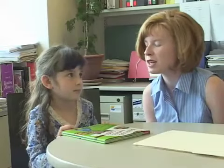Can you point to the title of the book? Nice job. Can you point to the author in the story? Nice job.